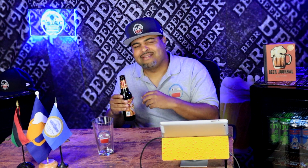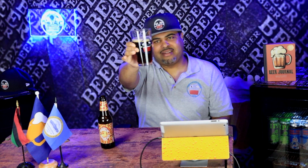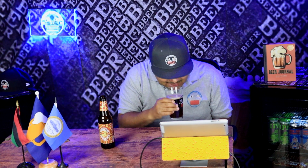Let me see how it pours and how it smells. Oh, it's nice - chocolate brown. Check it out. Chocolate brown, very nice head. Let's see how it smells. It has a sweet, roasted, malty smell. I'm smelling caramel, I'm smelling chocolate, I'm smelling a coffee note in there.